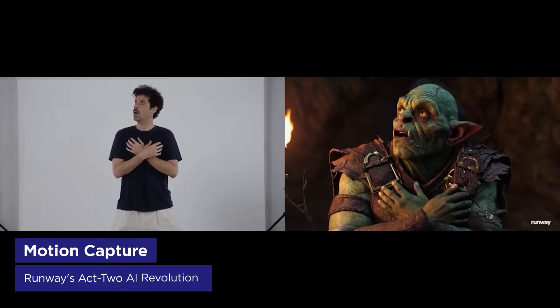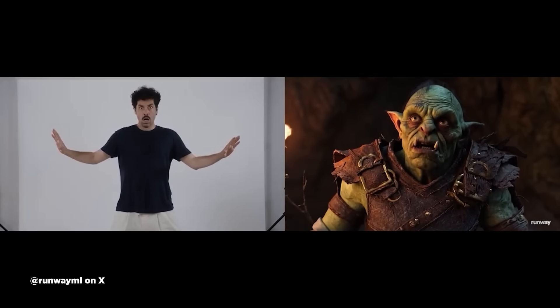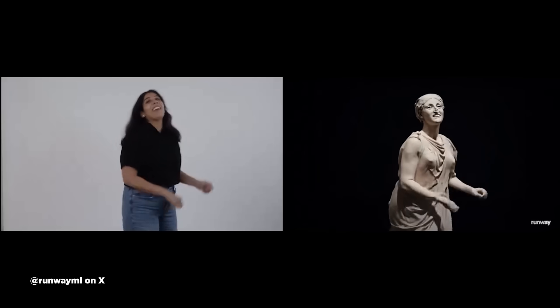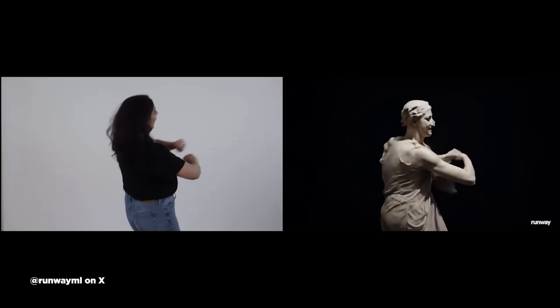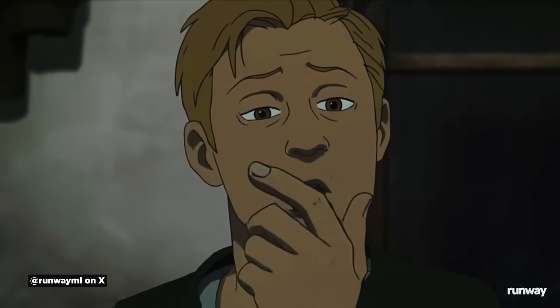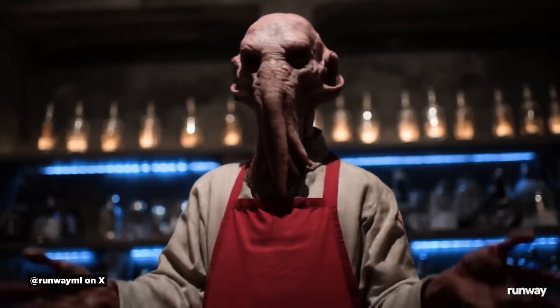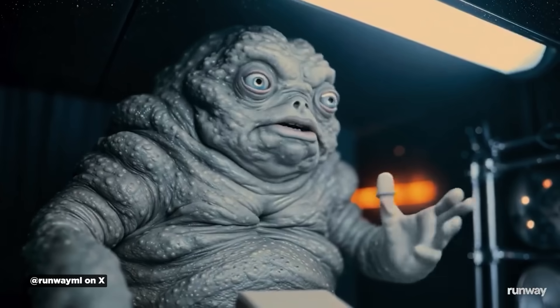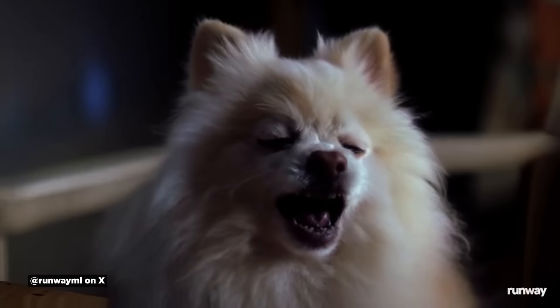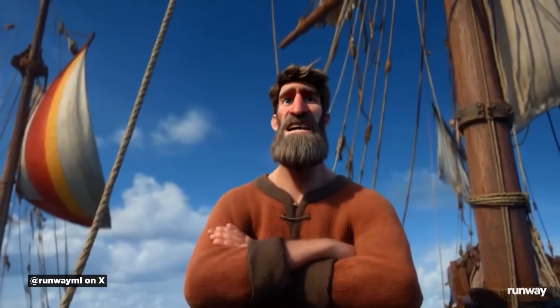Runway just introduced Act Two, their next-generation motion capture model that supports head, face, body, and hand tracking. All you need is a driving performance video and a reference character, and it combines those two together to create animations. It's half amazing and half creepy uncanny valley territory, which seems to be the theme with AI these days. Currently it's only available to enterprise customers and creative partners, and it's not cheap — five credits per second with a minimum of three seconds. Still, it's a sign that AI is rapidly changing what's possible in animation, even if we're not sure where this is all headed just yet.